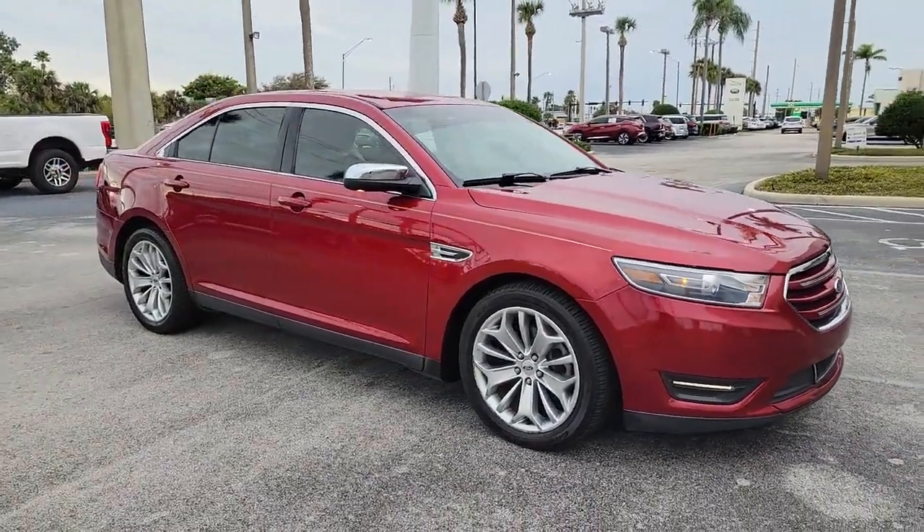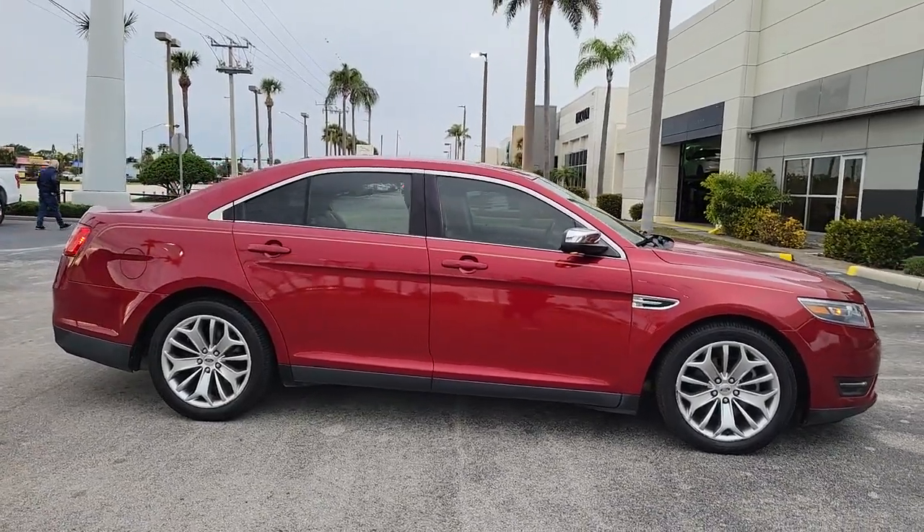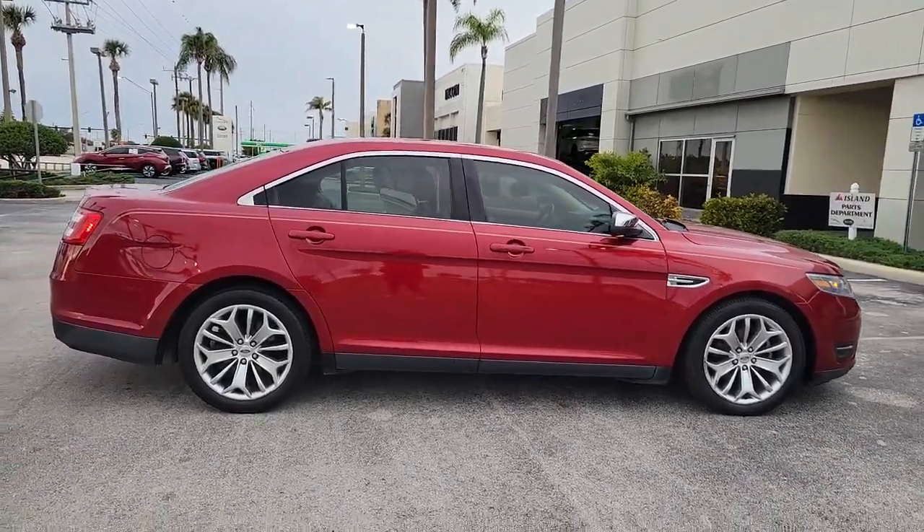Get a feel for the 2015 Ford Taurus. This vehicle still has fewer than 80,000 miles on the clock, so it won't last long.